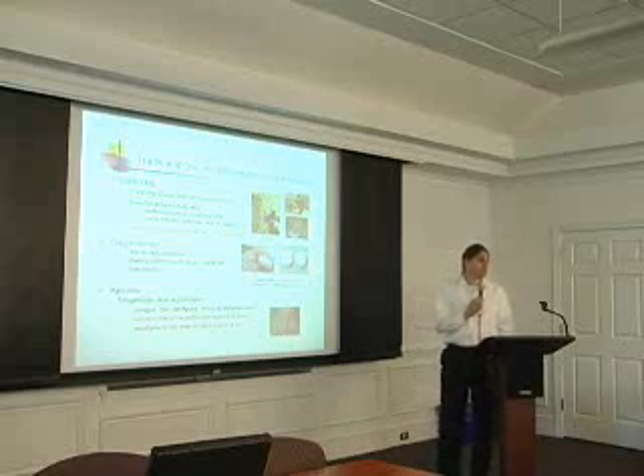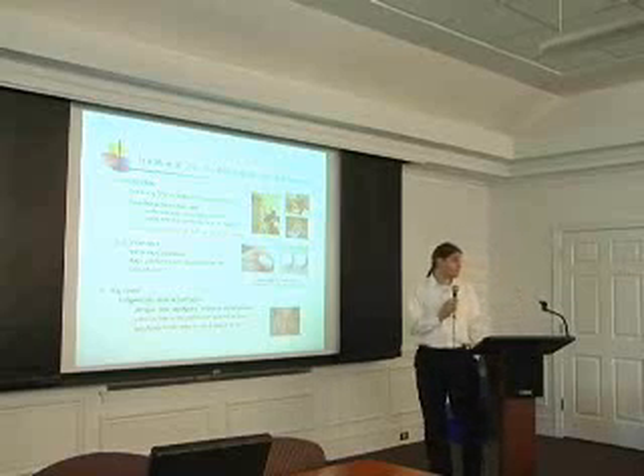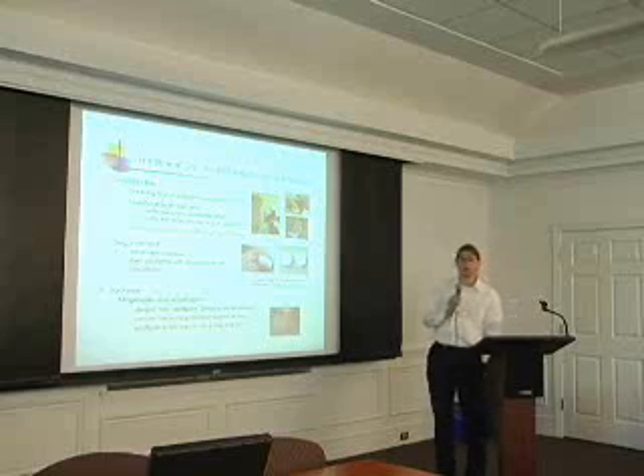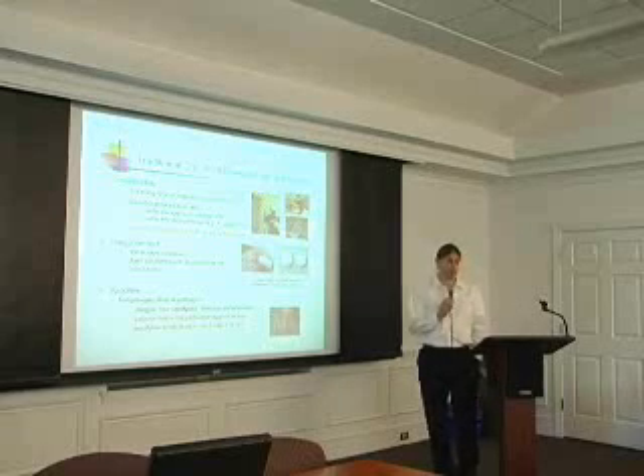There are problems with insecticides, of course. Insecticide resistance. Safety for humans of having large amounts of insecticides sprayed in and around your houses. And also off-target killing of other insect species that you might care about.